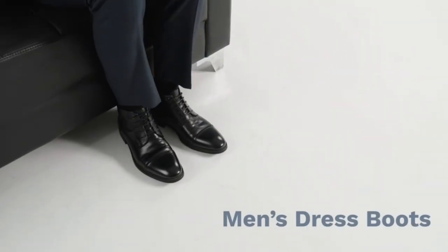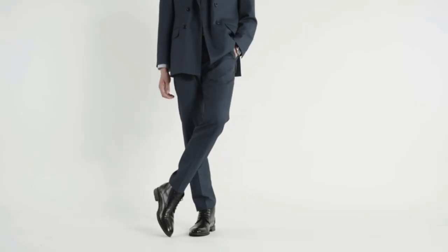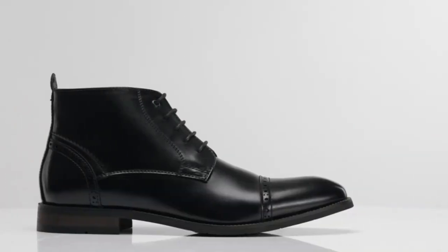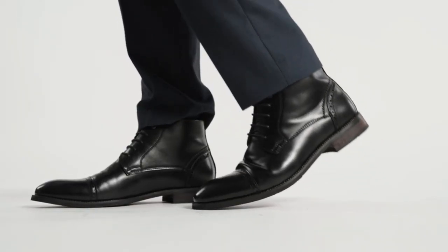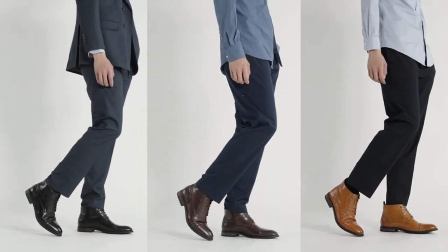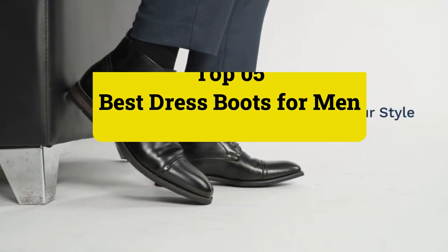It's time for a new pair of dress boots, but the last pair you got fell apart too quickly and gave you nothing but blisters. It's a problem we've all faced. In this guide, I've handpicked the best dress boots for men so you can find a pair that looks rich, feels comfortable, and ticks all the boxes for that big event you have coming up. Here are the top 5 best dress boots for men.